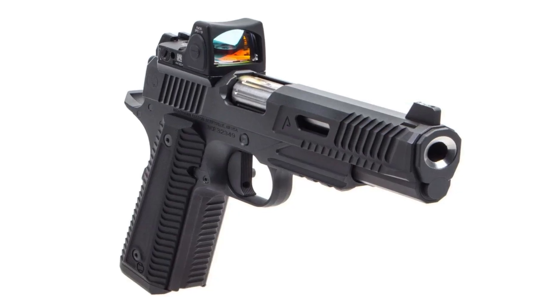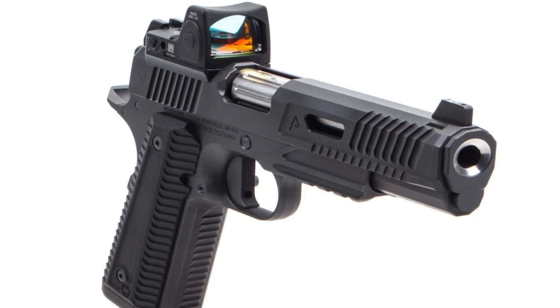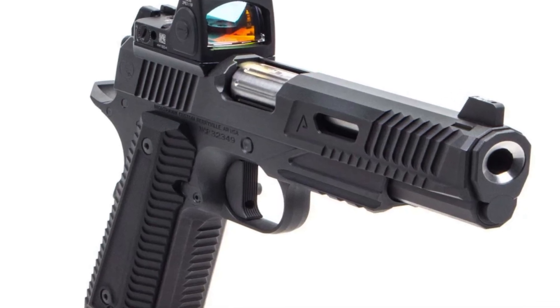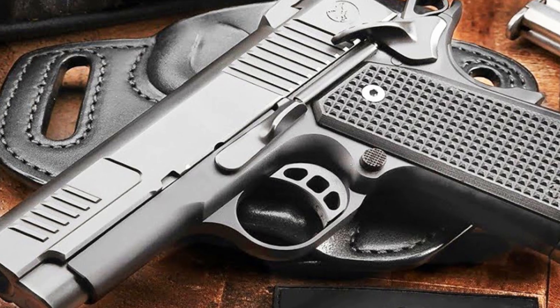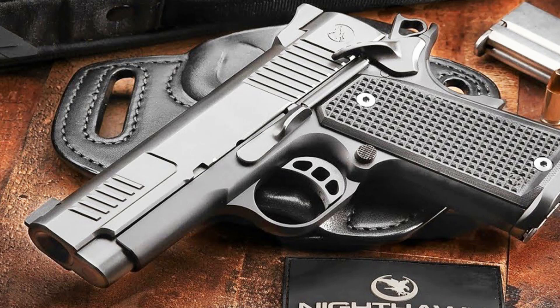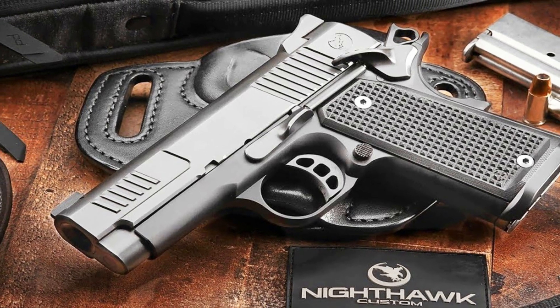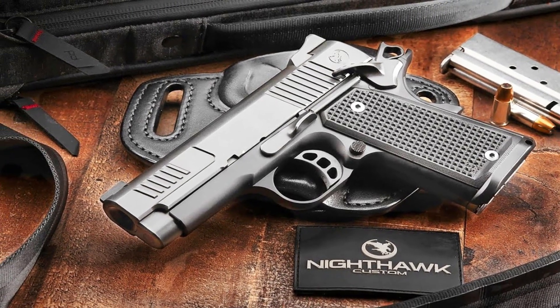With its sleek design, hand-fit components, and handcrafted grips, the pistol exudes both elegance and functionality. Whether for personal protection or professional use, the Nighthawk Counselor delivers reliable performance, superior accuracy, and refined aesthetics. Experience the excellence of Nighthawk Custom firearms and embrace the sophistication of the Counselor pistol.